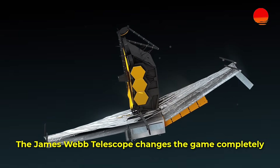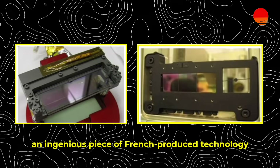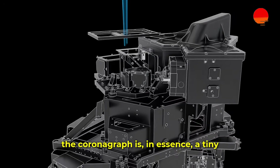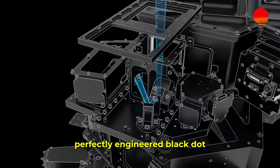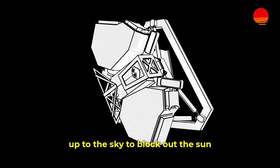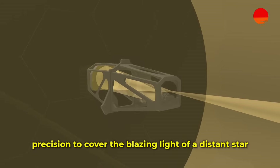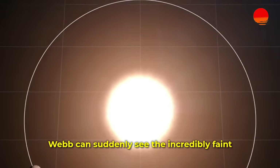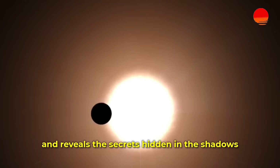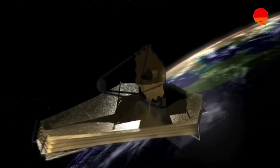The James Webb Telescope changes the game completely. It carries a secret weapon: an ingenious piece of French-produced technology called a coronagraph. Housed within its mid-infrared instrument, MIRI, the coronagraph is, in essence, a tiny, perfectly engineered black dot. Its sole purpose is to act like a thumb held up to the sky to block out the sun. By positioning this device with breathtaking precision to cover the blazing light of a distant star, Webb can suddenly see the incredibly faint objects orbiting around it — wiping away the glare and revealing the secrets hidden in the shadows. And on the 25th of June, 2025, it worked.